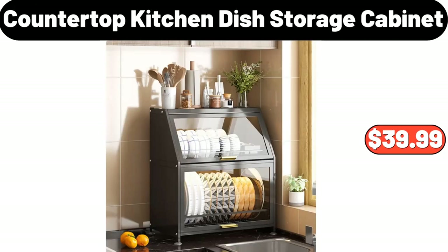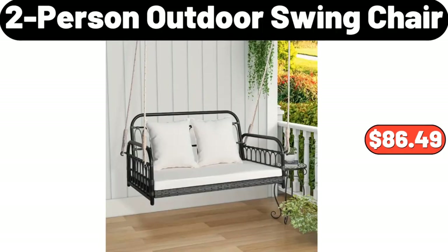Countertop Kitchen Dish Storage Cabinet, $39.99. Two-person Outdoor Swing Chair, $86.49.